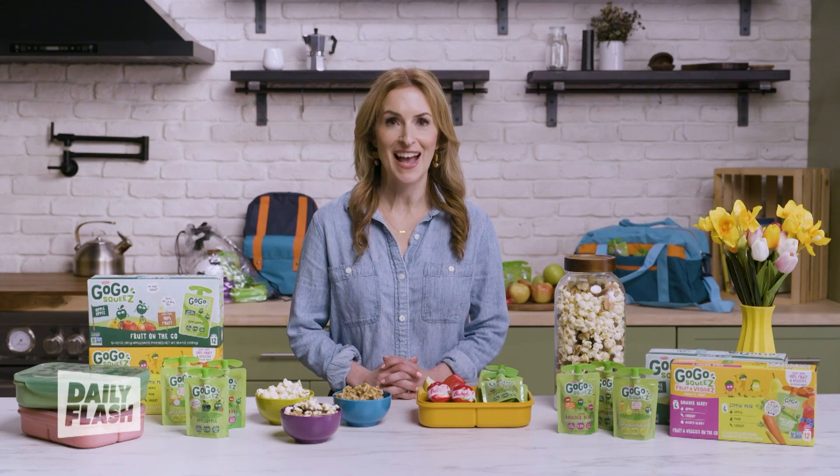I'm Frances Largman-Roth, a registered dietitian and mom of three, and here are three of my absolute favorite snacks for kids on the go.